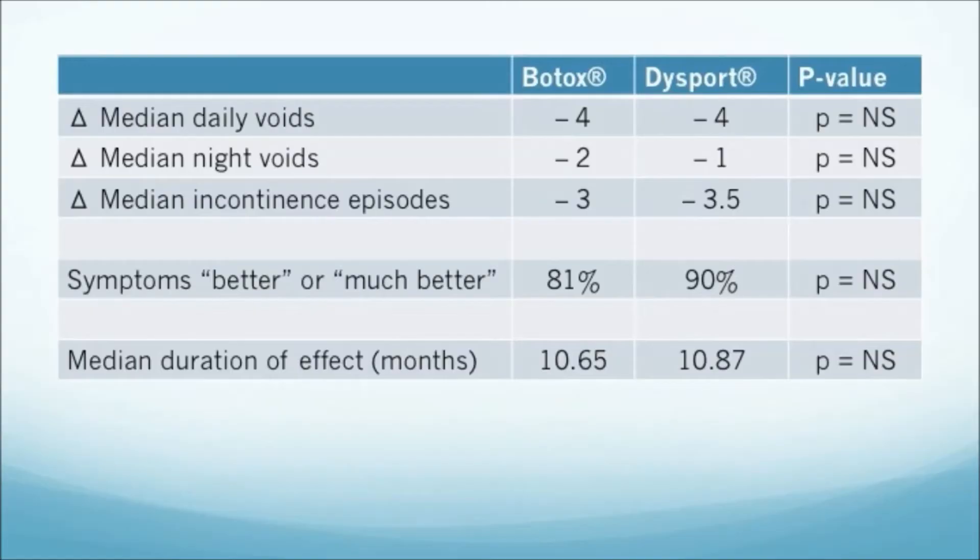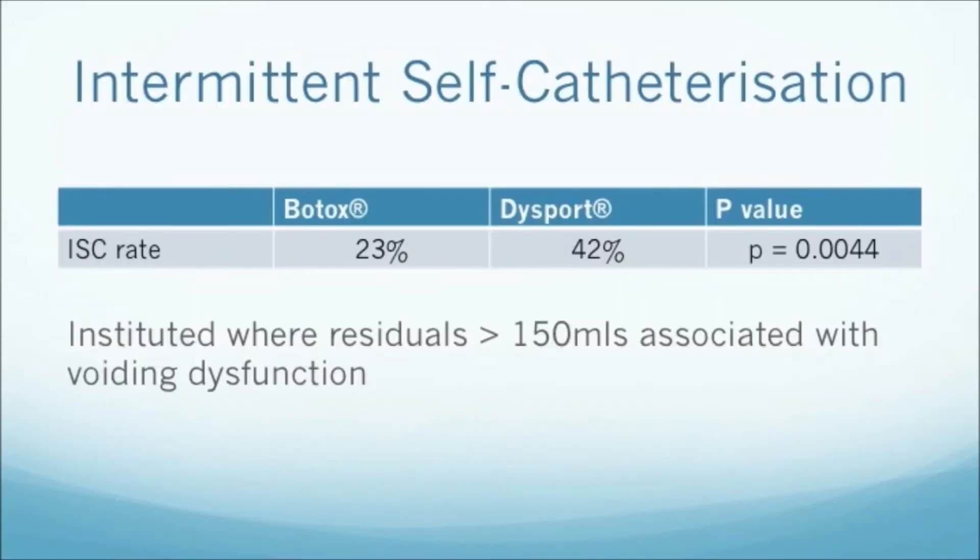What we found was that there were very similar outcomes for the majority of parameters we looked at. There were similar reductions in daytime frequency, nocturia, urgency, and urgent incontinence. There was also a very similar duration of effect between the two formulations. The main difference was that the intermittent self-catheterisation rate for Dysport was about twice that for Botox: 42% of patients who received Dysport needed to do intermittent self-catheterisation, whereas this was only 23% with Botox. This would suggest that the two formulations are not necessarily interchangeable at the doses used in this study, particularly in terms of the risk of urinary retention.